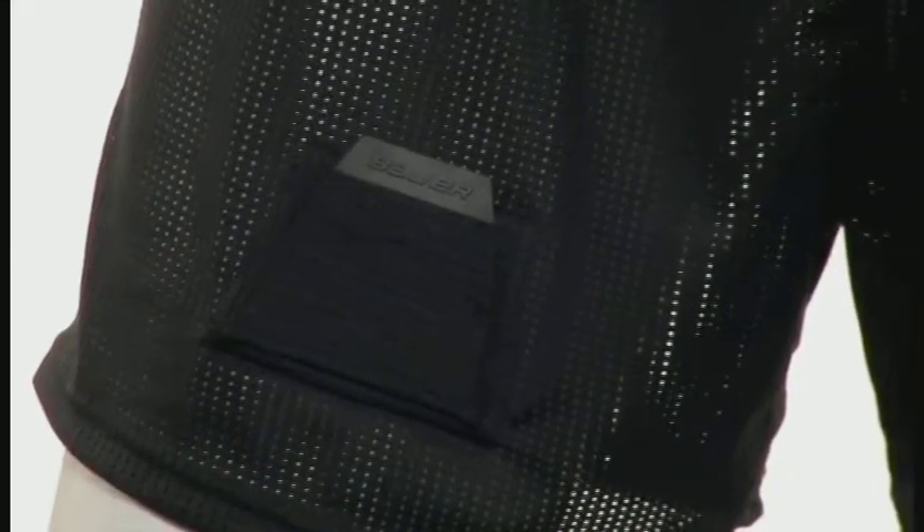So whatever your performance apparel needs are, Bauer Hockey has you covered from head to toe. As always, our product is built for hockey, so check it out at your local retailer today.